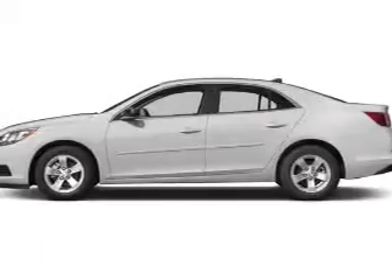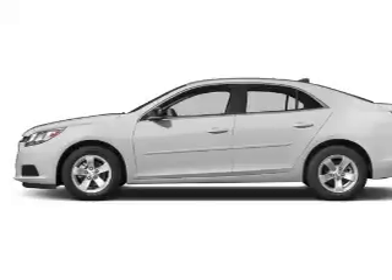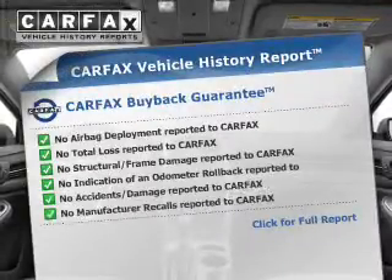Safety features include curtain head airbags, side airbags, independent suspension, brake assist, traction control, stability control, a passenger airbag, low tire pressure warning, and anti-lock brakes.